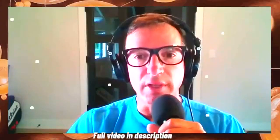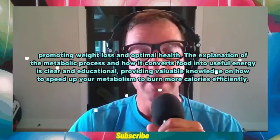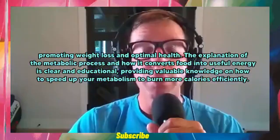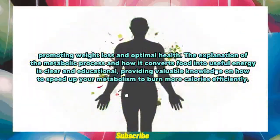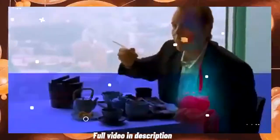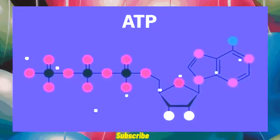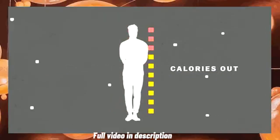Metabolism is the process by which your body converts food, promoting weight loss and optimal health. It involves a series of chemical reactions that take place in order to break down and utilize nutrients from the food you eat into ATP. A faster metabolism means that your body is able to burn more calories and use more energy efficiently.